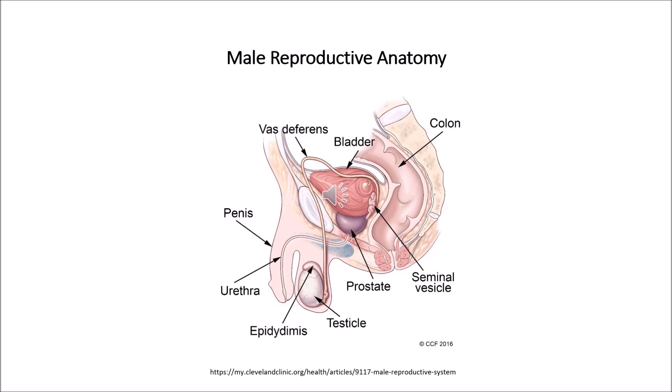The scrotum is a loose, pouch-like sack of skin that hangs behind the penis. It holds the testicles as well as many nerves and blood vessels. The scrotum protects your testes and provides a sort of climate control system.